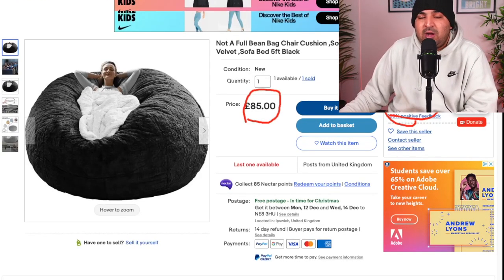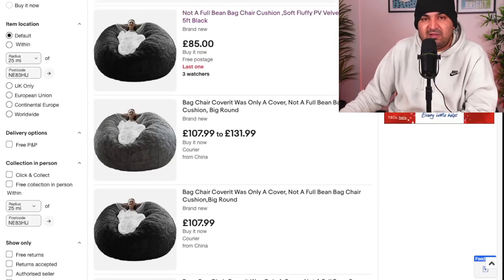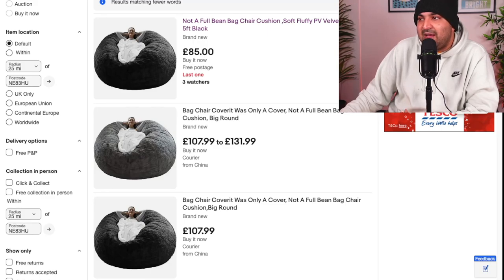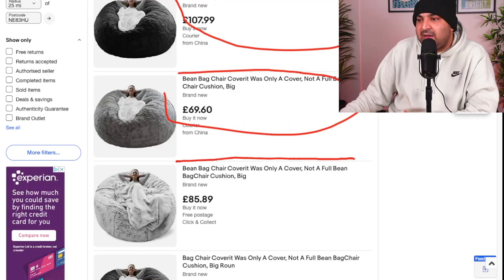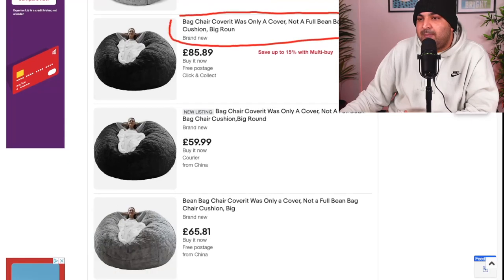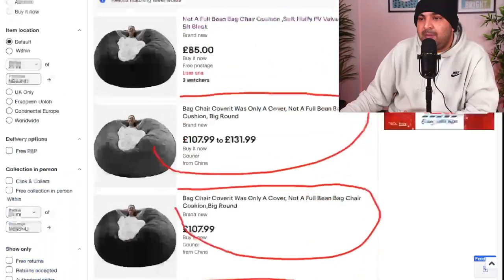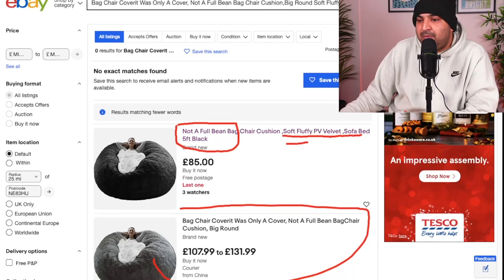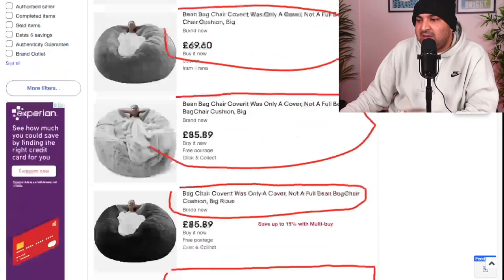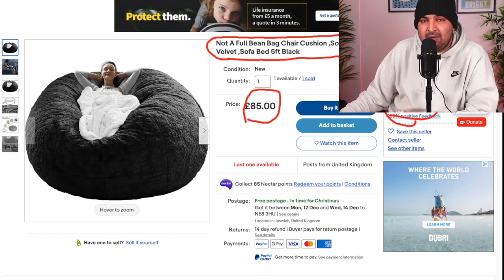But if we look at one thing right here — it doesn't take rocket science to understand why they got a sale and why other people didn't. You can see all of these listings have a matching title. Every single person has a matching title; they haven't put any kind of thought in. They just copy and pasted from their supplier and haven't optimized their listing at all. But the person who actually got a sale — their title is more optimized. They haven't started their title just like every other person; they have used a lot of keywords and put a lot of information. Their title is very, very optimized, and that's the reason they are making £40 profit from here.